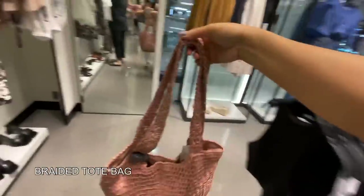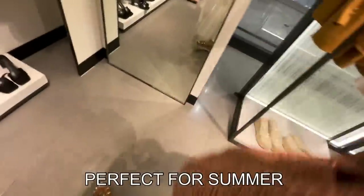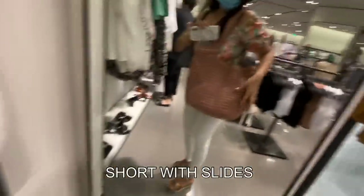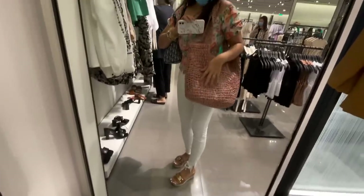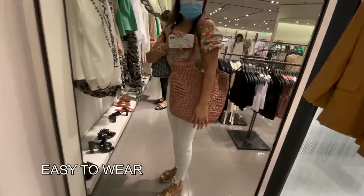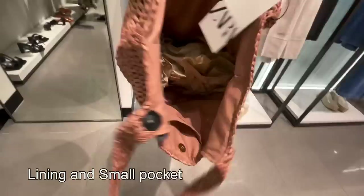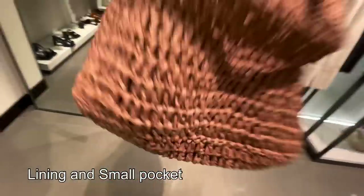This beautiful tote from Zara — I love the color. So springy and summery! This is perfect for summer. If you're wearing shorts with slides, this bag just pulls it together — easy to wear, a real grab-and-go bag for summer. It has a clasp closure and lining inside, with a small inner pocket. 259 Hong Kong dollars.